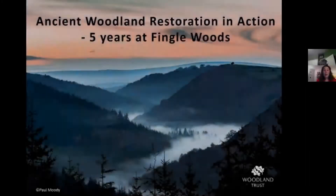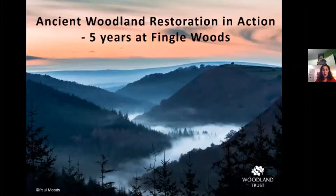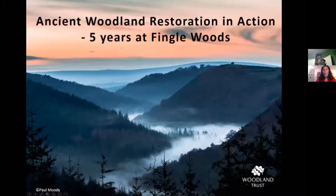I'm going to hand over to Dave now — Dave Rickwood. I'm sure most of you know him, but he is the site manager and project manager at Fingal. This evening he's going to talk about the ancient woodland restoration that we've been doing over the last five years, and share why it is so important and some of our key success stories.